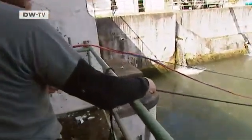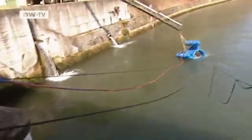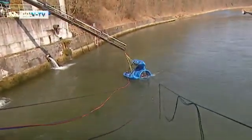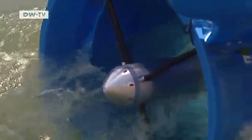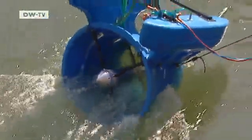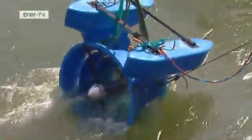The turbine weighs 300 kilograms, and right now it's proving difficult to control. But its potential advantages are obvious. There are no dams required, and even smaller rivers can provide power, even if they're way out in the boondocks.